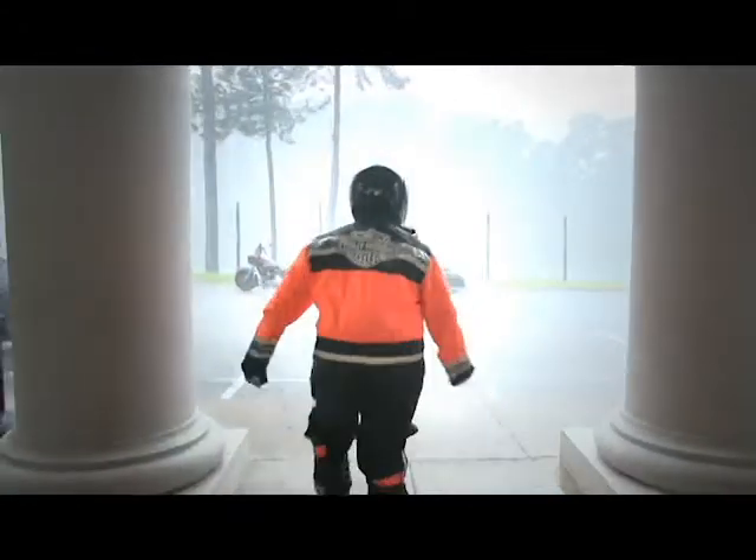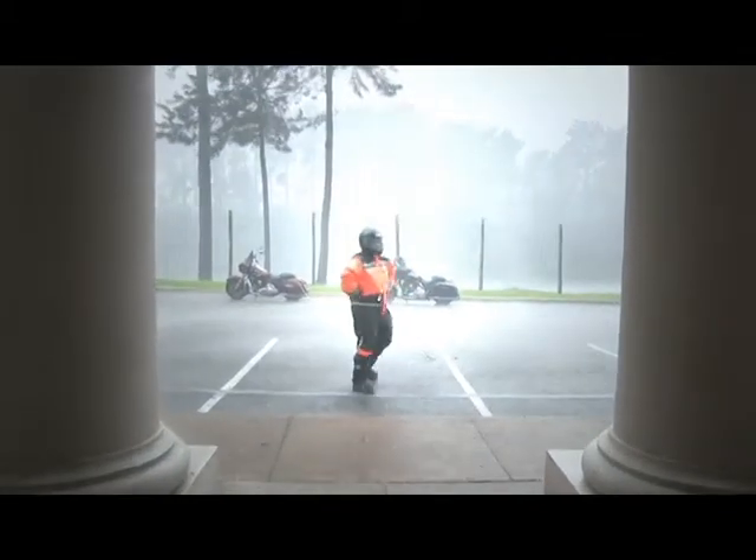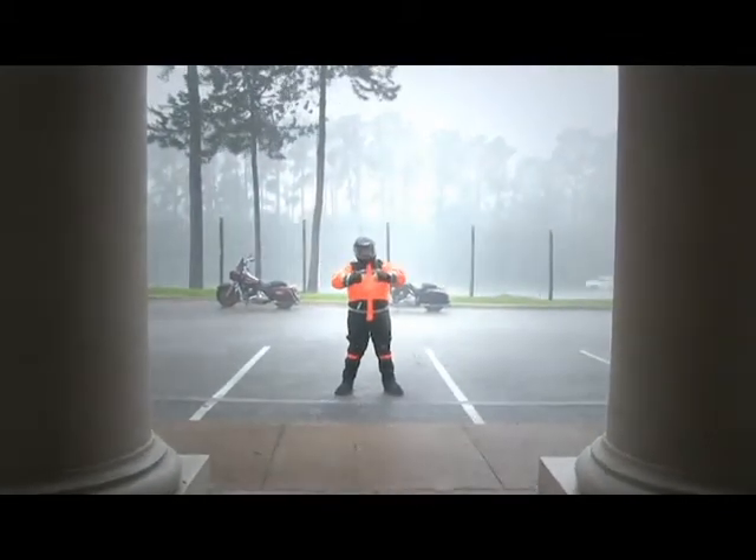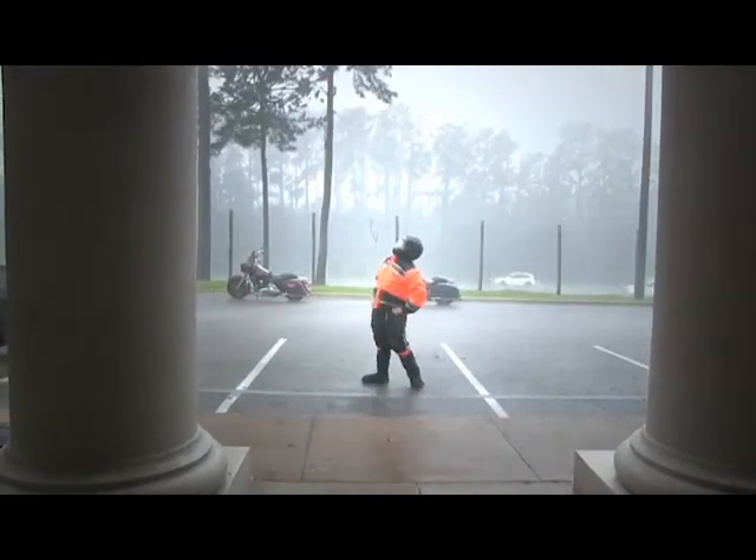Nick, get out there! If that's not a bone-dry and happy rider, I don't know what is. Come on down and see Kathy in our general merchandise department for your Harley-Davidson rain gear.